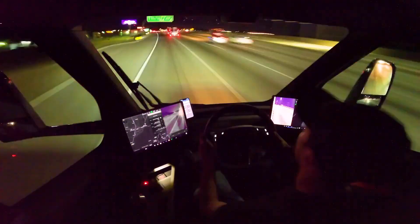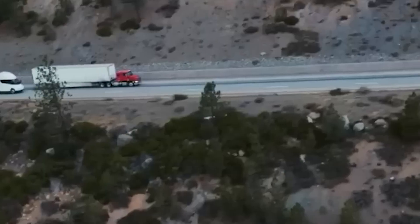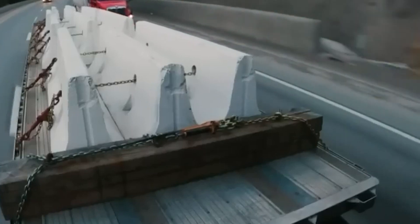At the end of the day, you've got to hand it to Tesla — they're pushing the envelope, or should I say the battery pack, when it comes to electric vehicles. Whether you're a fan or not, you can't deny that the idea of electric semis is pretty darn cool.